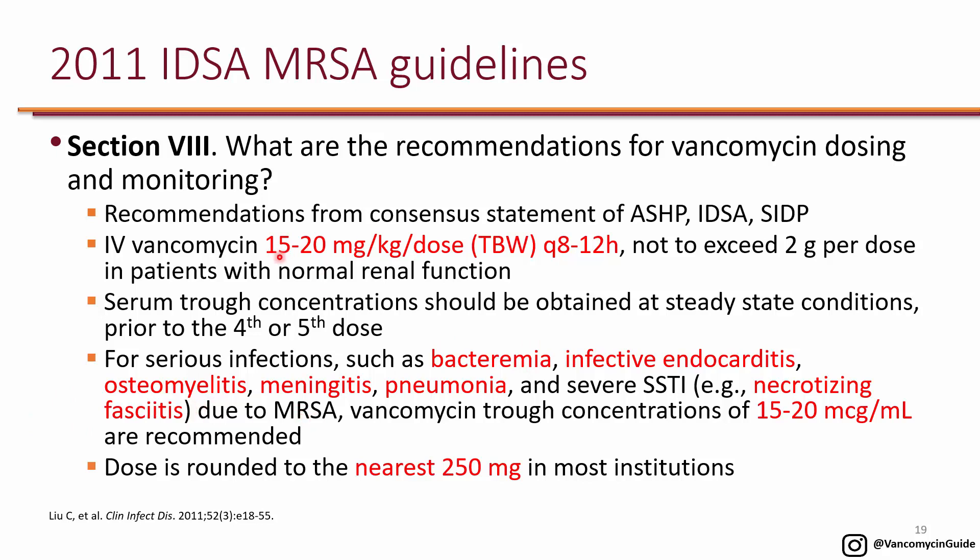When using the 15 to 20 mg/kg dose, most hospitals round to the nearest 250 milligrams. For example, if you calculate 300 mg you round to 250 mg, or if you calculate 1200 mg you round to 1250 mg — whatever is the closest next 250 mg increment. These are estimations, and you will verify with the trough level prior to the 4th or 5th dose.